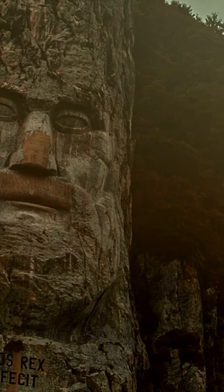In the middle of the Danube River, just a short boat ride from Orova, Romania, stands a rock sculpture of Decebalus, the last king of Dacia who fought against the Roman emperors Domitian and Trajan to preserve the independence of his country.